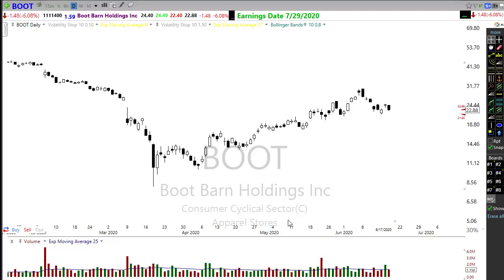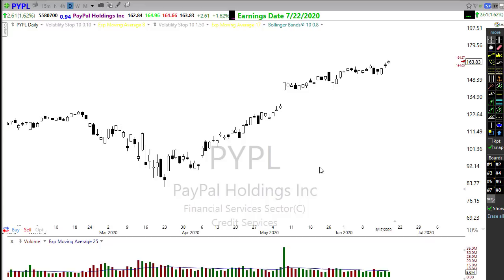Take a look at BOOT — Boot Barn. This might be one of those charts deciding to go the other direction. BOOT is showing a head and shoulders type pattern forming in the chart. Watch this level of price support right in here — if BOOT were to fail down through there, we could see a selling wave coming in. Keep an eye on that as a possible short.